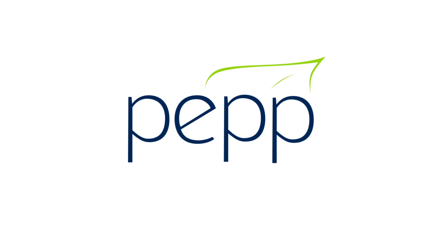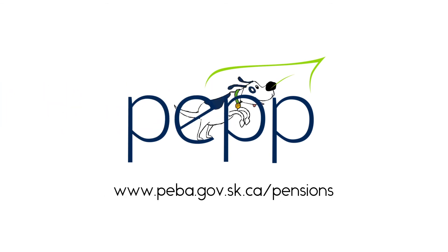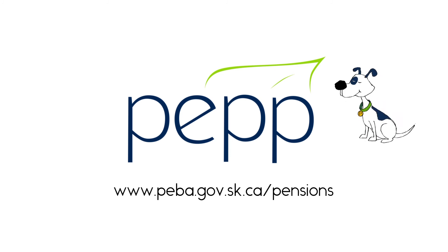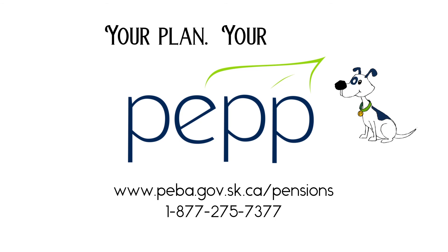For more information about PEP and its services, visit our website at www.peba.gov.sk.ca/pensions or call 1-877-275-7377. PEP — your plan, your way.